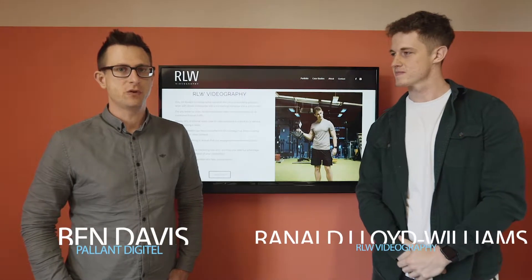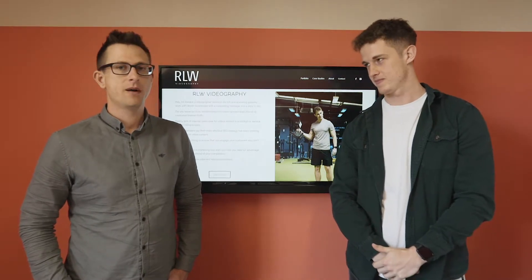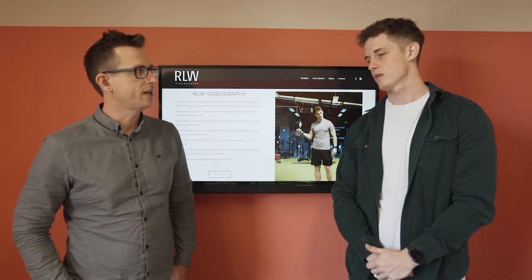Hello, so I'm here with Ranald from RLW Videography. We've just launched a new website with Ranald. So Ranald, do you want to tell us a bit about the problem with the old website?